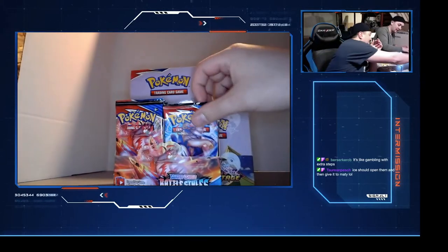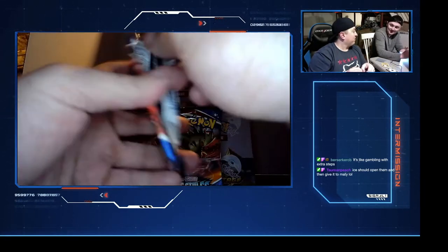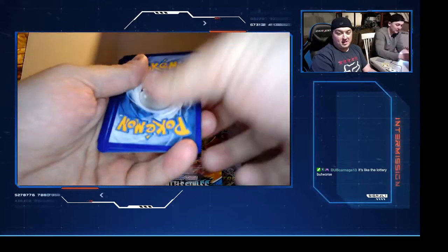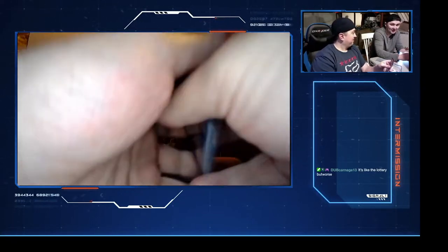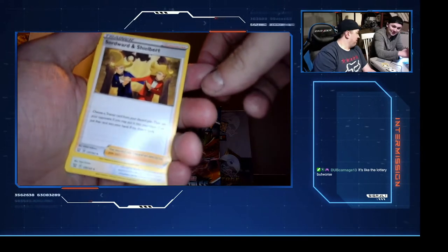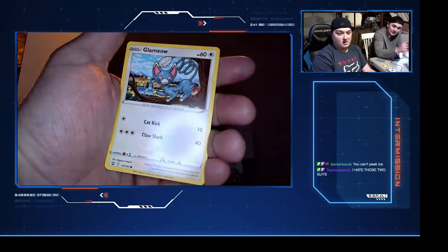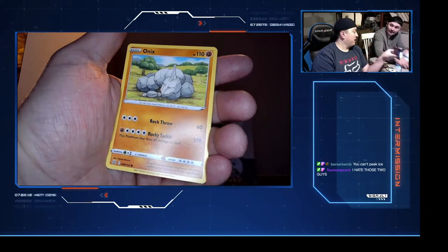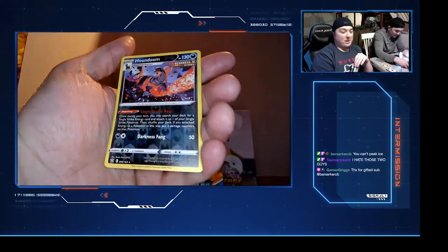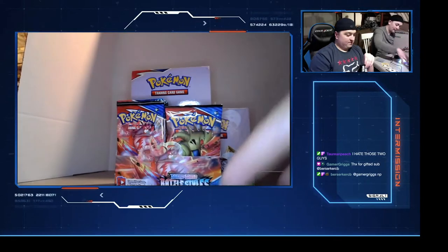I'll open them and give them to you. You would do the next one but I'll get this one open. These ones open a lot easier than the other packs. It's like the lottery but worse. Water energy, Frosmoth - that's so cute, Sword and Shield bird. Indeedee. Onyx - who doesn't like Onyx? Gregs shouting out B-dog for the gifted sub. Reverse Houndoom.